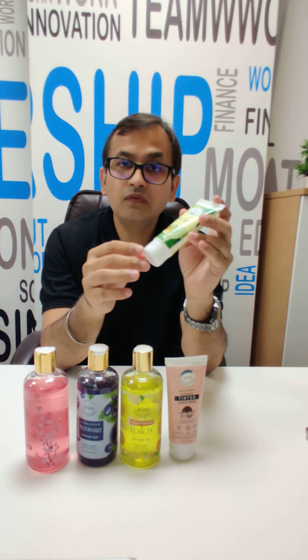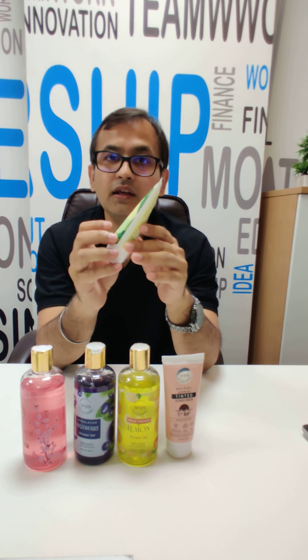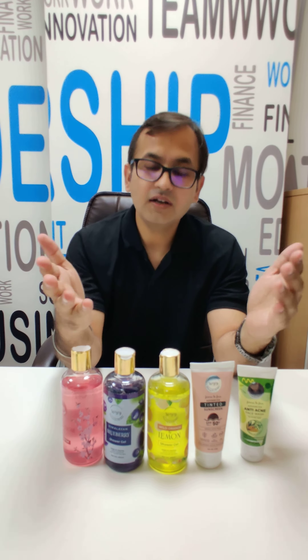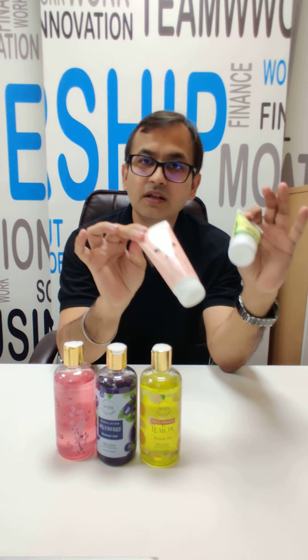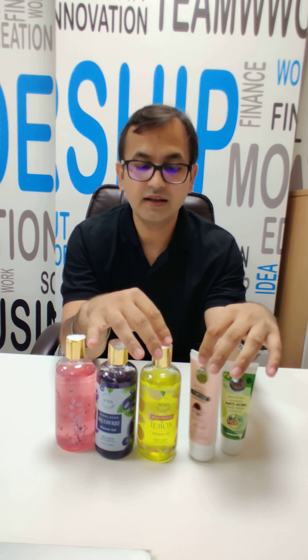It is again infused with essential oil, so I would recommend that you use it. I think your sales will boost up after putting these products on the shelves.